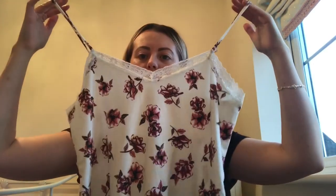How cute are they? They look massive but they're not — they're a medium but they're so, so comfy. And this is the top — how cute! And it was six pounds. Six pounds! I can't believe it.